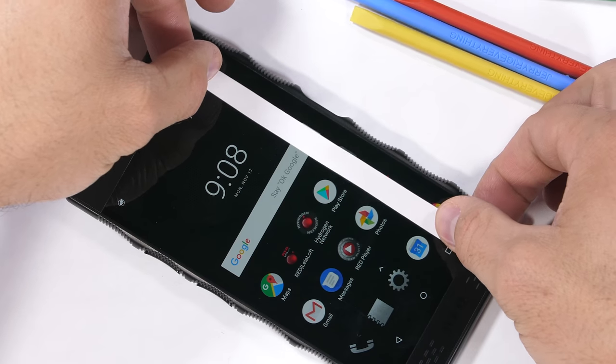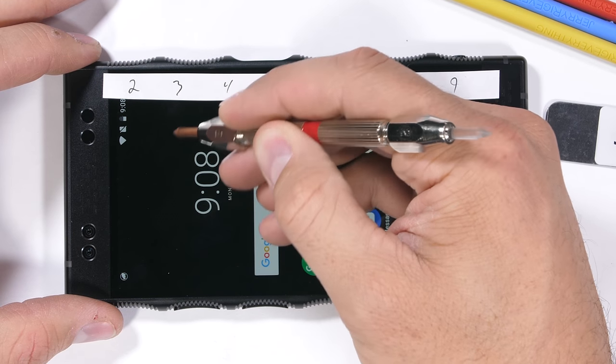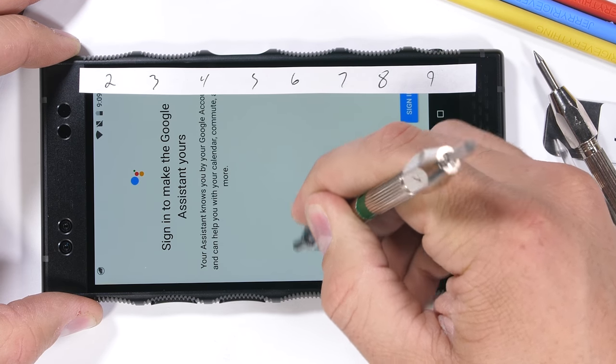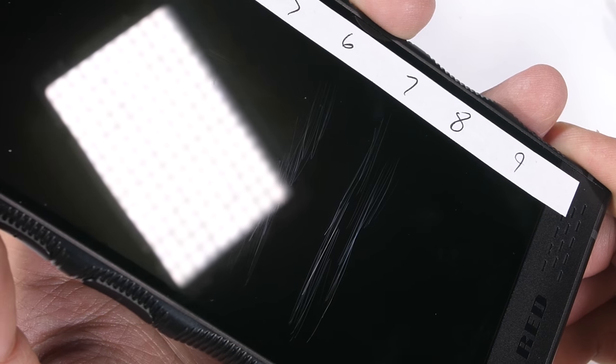Let's jump into the durability with a scratch test. Like always, we check to see what the holographic screen is made from. Plastic scratches at a level 3, glass scratches at a 6, and real sapphire crystal scratches at a level 8 or 9. Red is using Gorilla Glass to cover their holographic tech, and indeed we see scratches at a level 6 with deeper grooves at a level 7.